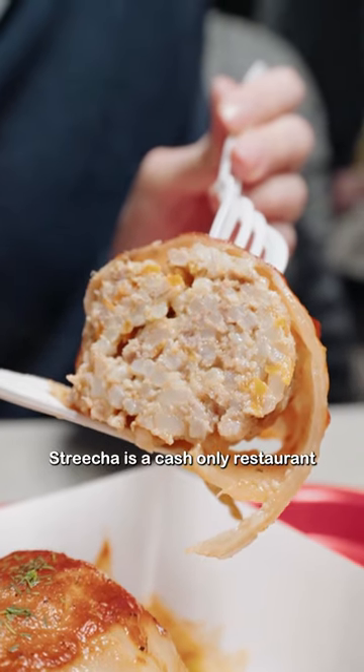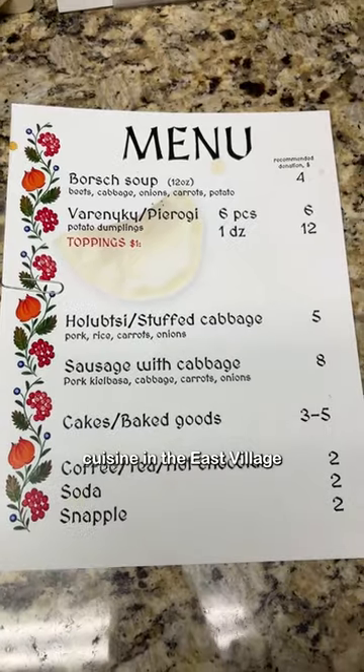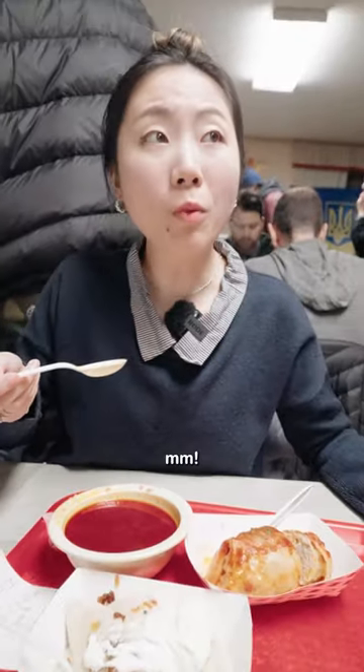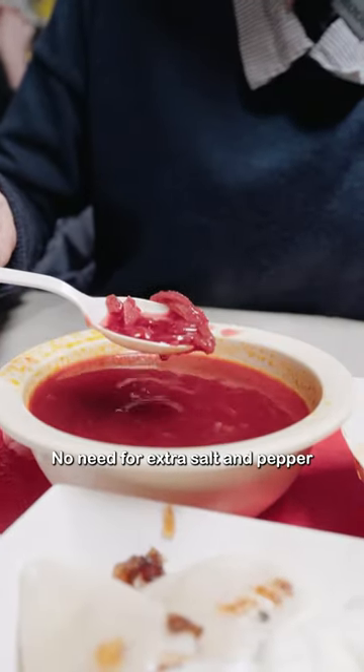Shchicha is a cash-only restaurant serving authentic Ukrainian cuisine in the East Village. They have borscht, a red beet soup. Mmm, it's sour — no need for extra salt and pepper.